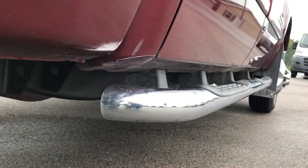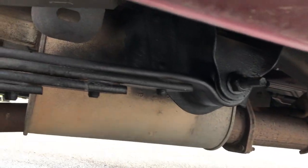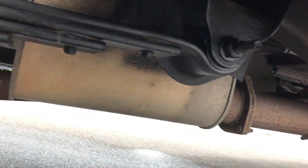The rockers look really good on this truck. It has some aftermarket chrome step bars. Not one bit of corrosion on any part of that underbody. It has all the factory exhaust, so it's never been modified.